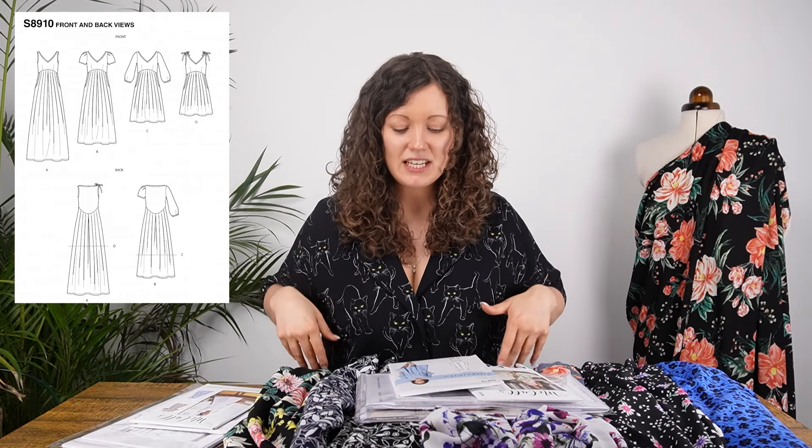For dresses, there's Simplicity 8910 — a gorgeous dress with quite a wide V-neckline, with sleeve or sleeveless options and the option to have little ties at the top. The skirt is very full with lots of pleating details that come into a curved seam line sitting just under the bust. For a pattern like this you want a fabric with lots of drape, and these would be absolutely gorgeous. It also has very lovely, deeply shaped pockets.